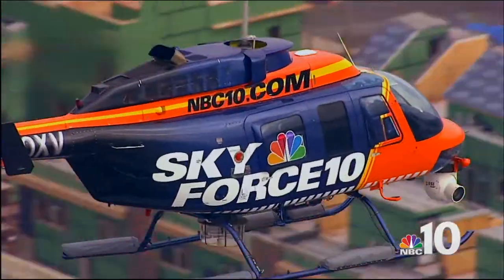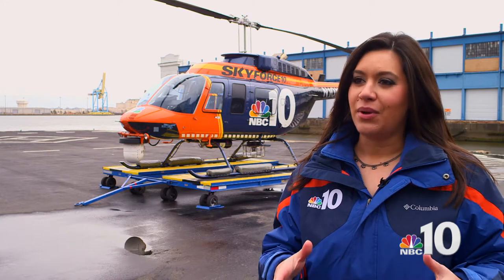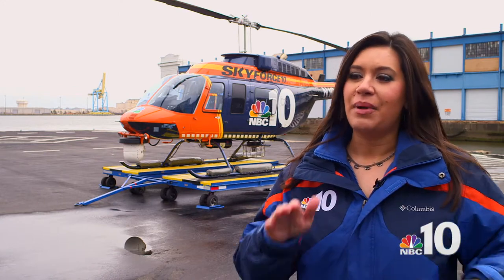Of course we have our team on the ground for every breaking news situation. But we have Sky Force 10 in the air with a journalist inside, being able to tell you what's going on — not only what you're seeing, but how that affects you and tell the story behind it.